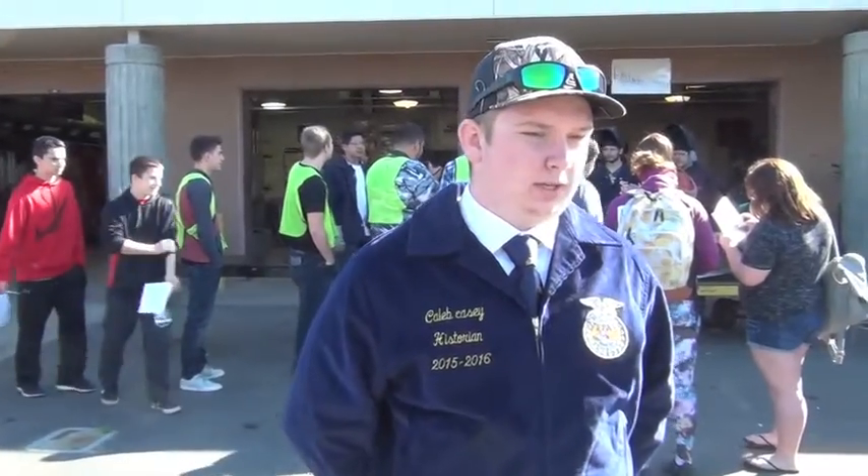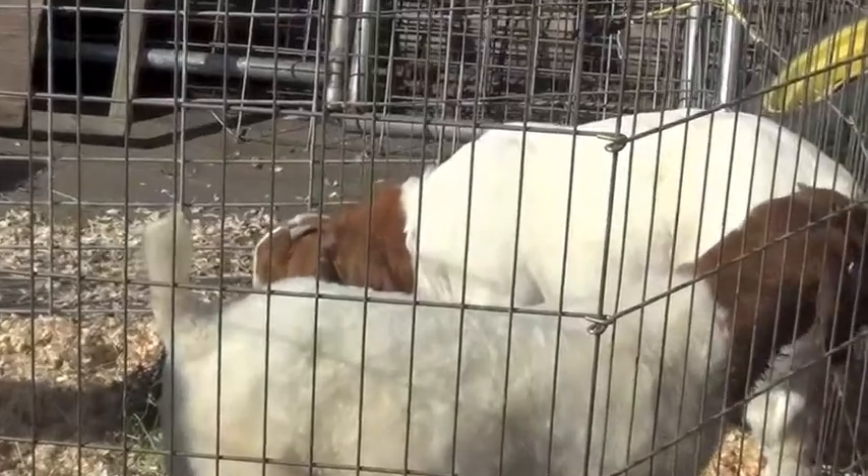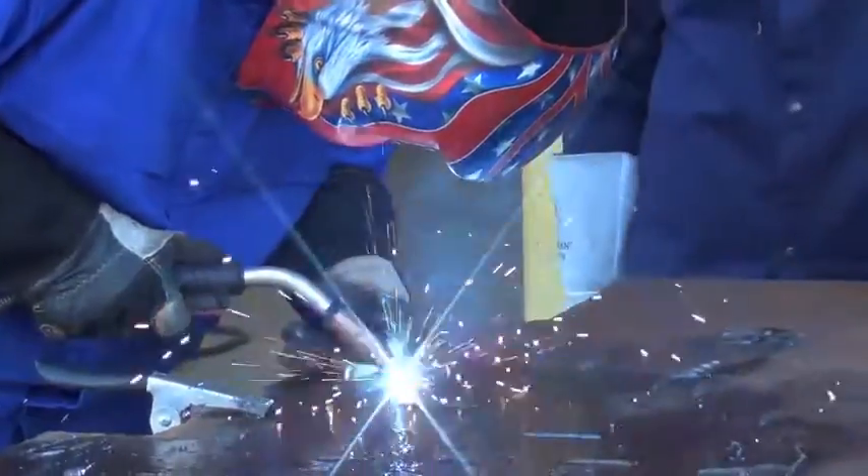Today we are having FFA Day. We're showing the many stations that we do at FFA. We get to look at many different activities you can do in FFA, like sheep, geoscience, mechanics, and more.